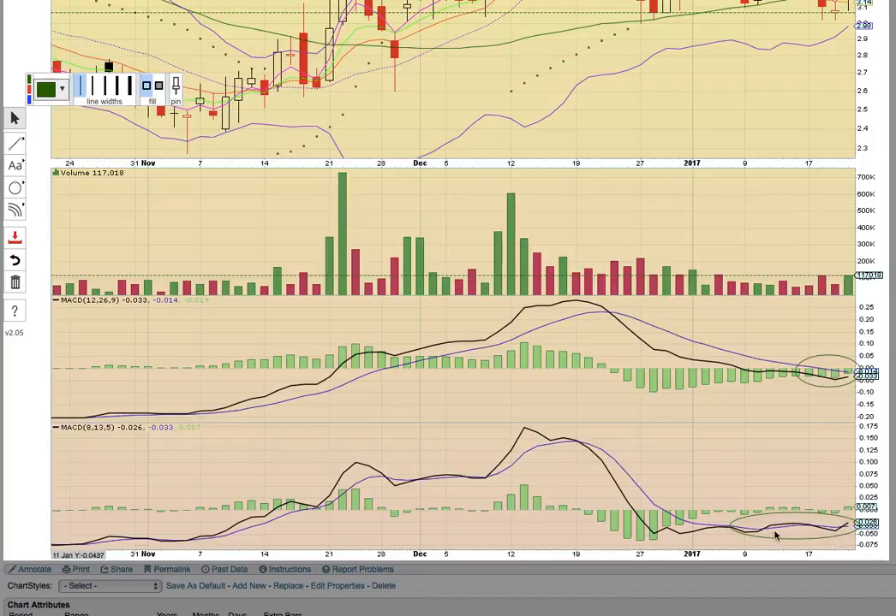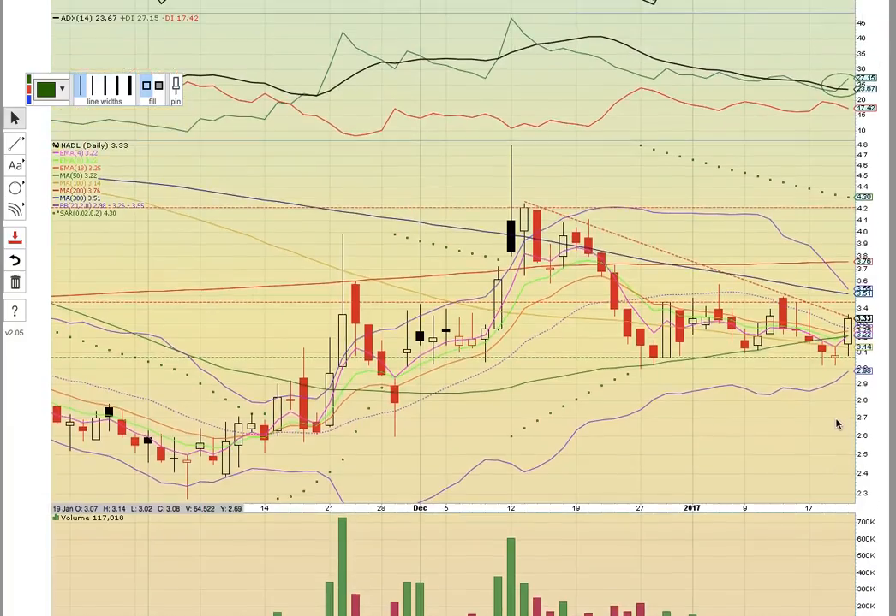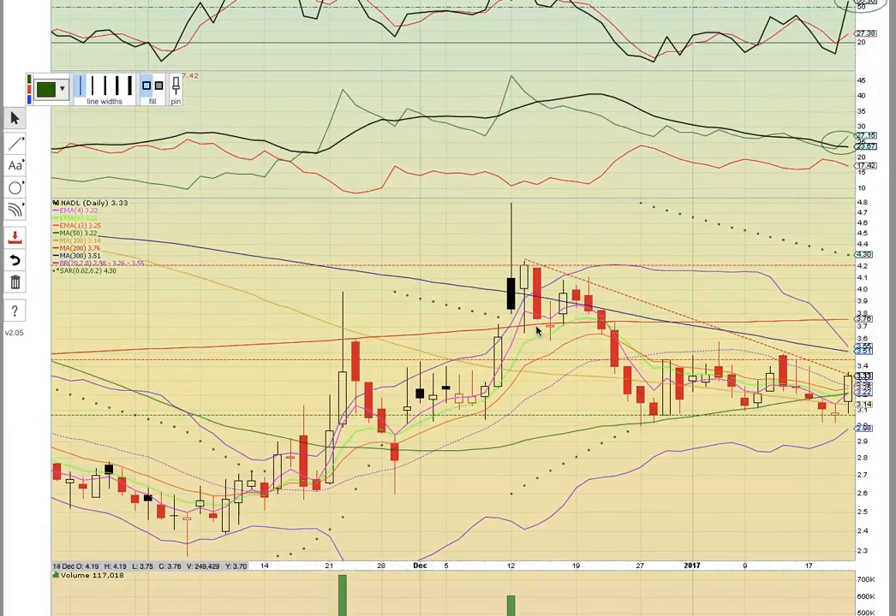We'd like to see a bullish crossover on MACD. There was a crossover, a bearish cross, and then a crossover again on the 8-13-5. This is just signaling that there could be a new uptrend starting — want to see a bull cross here. So keep an eye on NADL; it looks like a new uptrend could be starting.